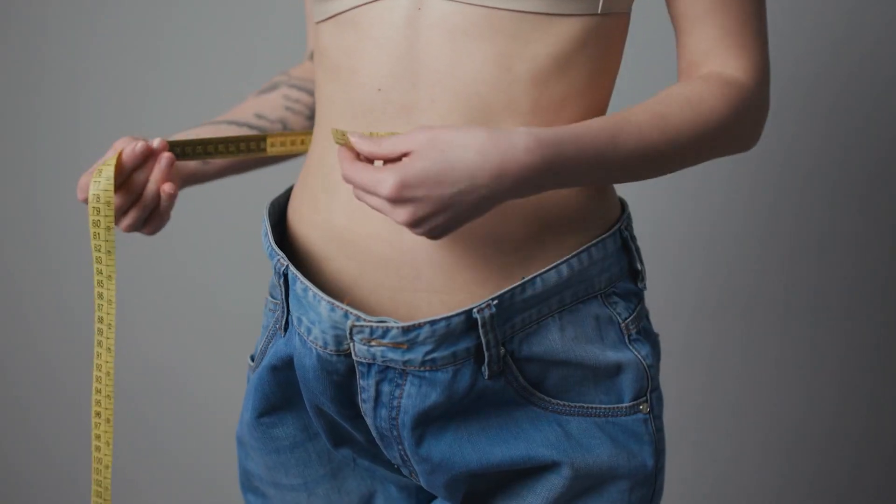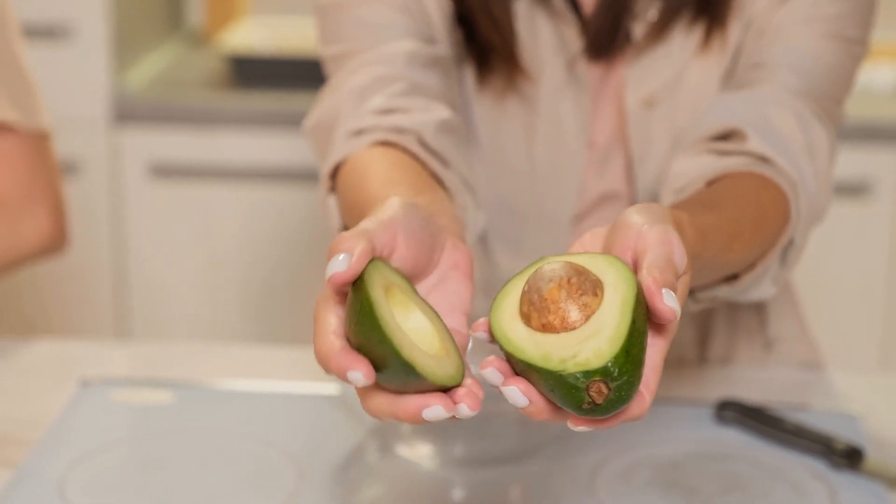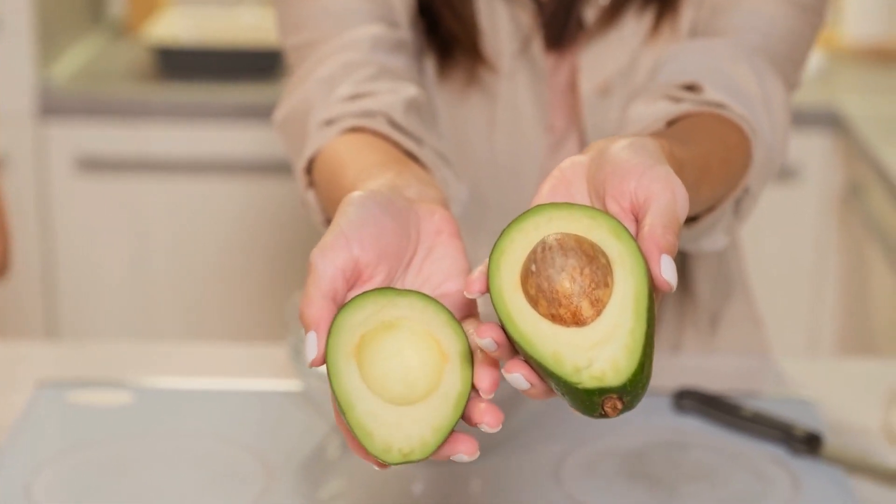If you're attempting to reduce weight, keep calorie intake in mind. An avocado quarter has 80 calories and 8 grams of fat.